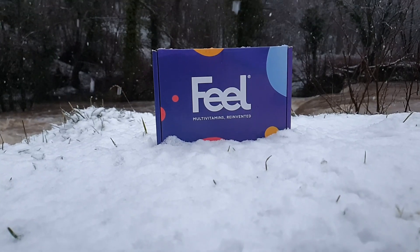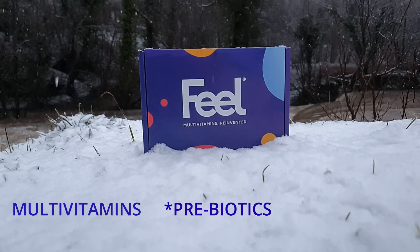In today's video we're going to be looking at Feel. Feel are an online based company that produce and sell their own range of multivitamins, probiotics and nootropics.